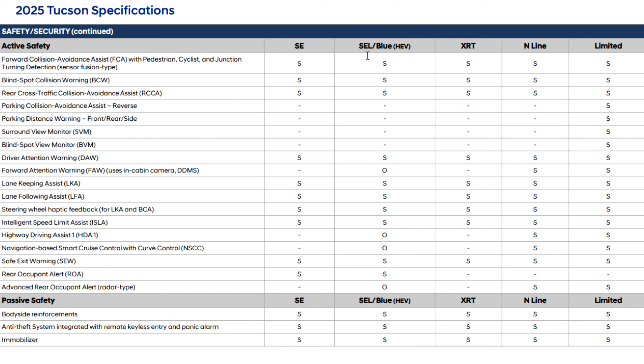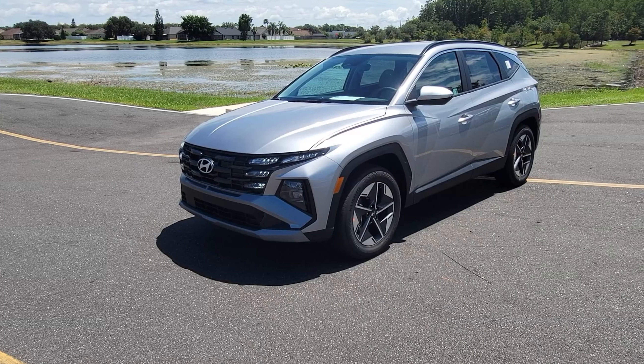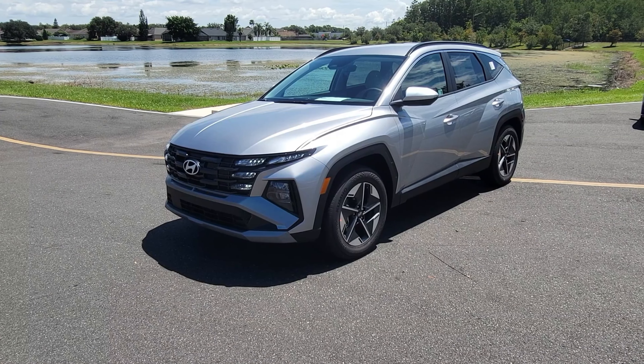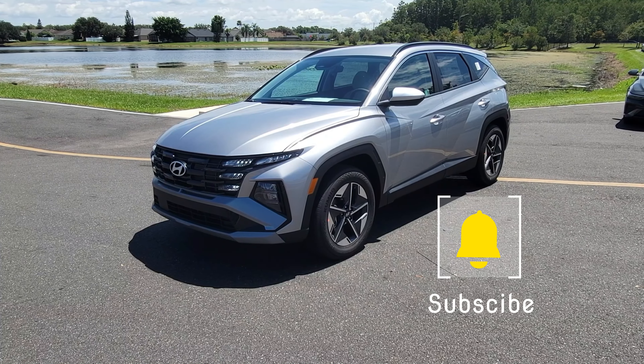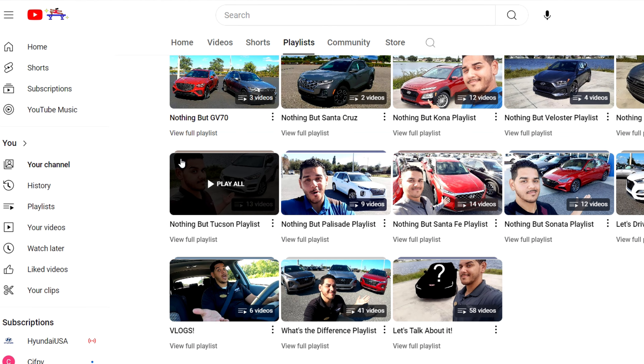Remember, this is just the Tucson SEL — technically the second simplest package in the entire Tucson lineup. The 2025s have a lot more to offer, and as soon as I get my hands on them I'm going to do a video covering all the different trims. Make sure you're subscribed for that. If you want to see what the previous Tucsons were like, go check out the playlist on my channel that's nothing but Tucsons, so you can see how they've evolved over the years. Those are some of the biggest differences with the 2025 Hyundai Tucson.